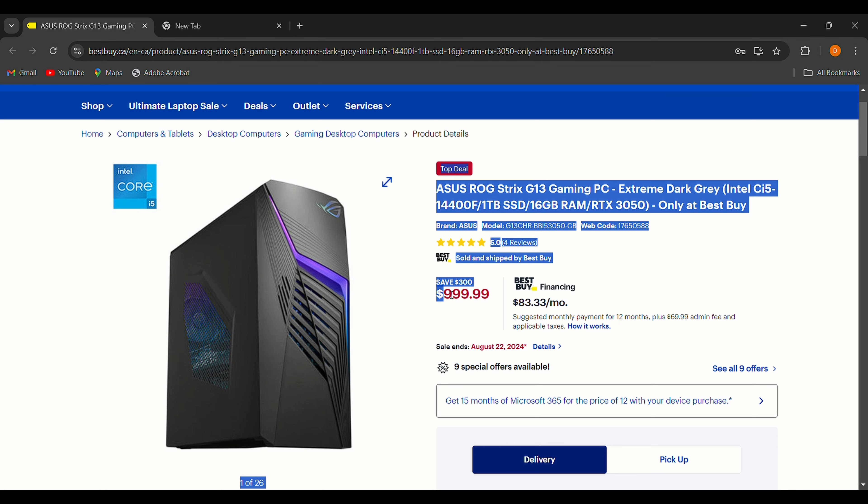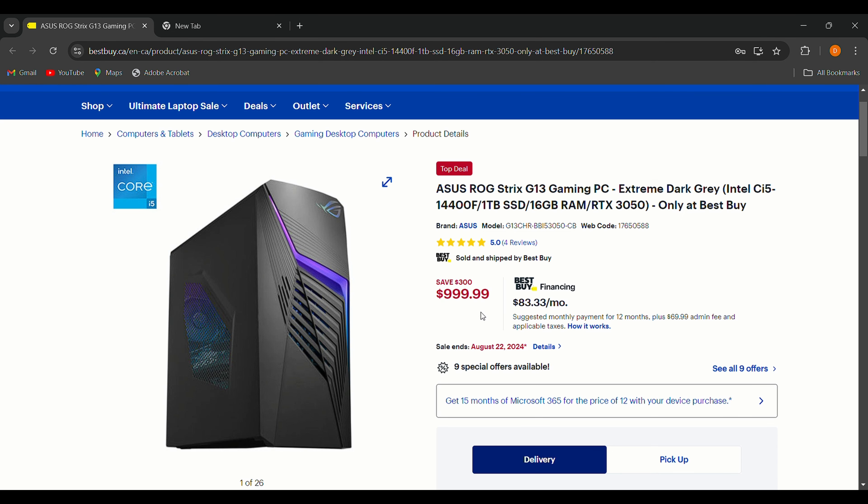The ASUS ROG Strix G13 is currently $999, down from $1,299, saving you $300. What I like about it is its solid performance, sleek design, and easy upgradability — you have plenty of room to upgrade components in the future. It's got that cool gamer aesthetic without being too flashy.